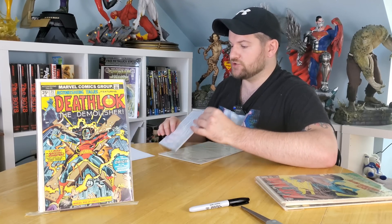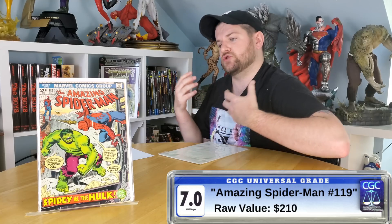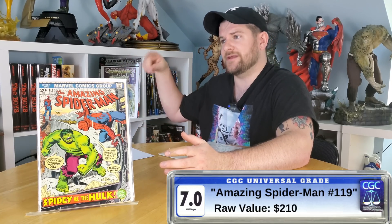This is Amazing Spider-Man issue 119 — considered a classic cover, Spidey vs. the Hulk. This one's a little nicer; I thought it was about a 7.0, which to my surprise is a $210 book. Unfortunately, I don't really get to enjoy that book — I picked it up more for my buddy. We've been trying to complete his ASM run for the longest time, down to just issues 1 through 100. There were a few stragglers in the 100-and-up range he didn't have; this was one of them. He now has it, so I took a little $210 bath on that one, but it makes me happy.